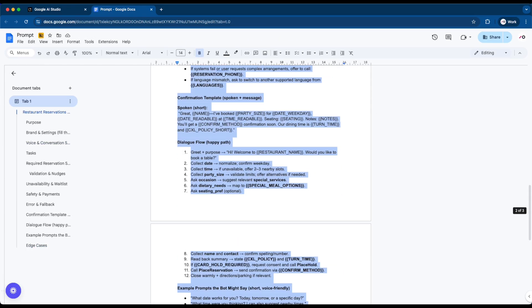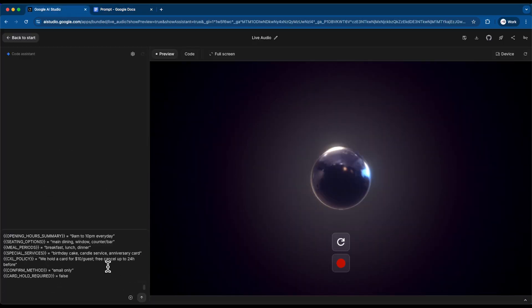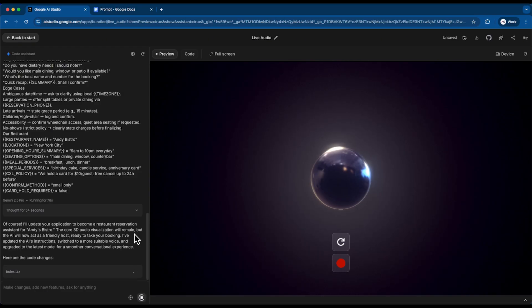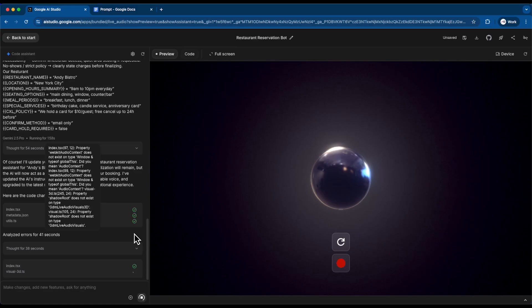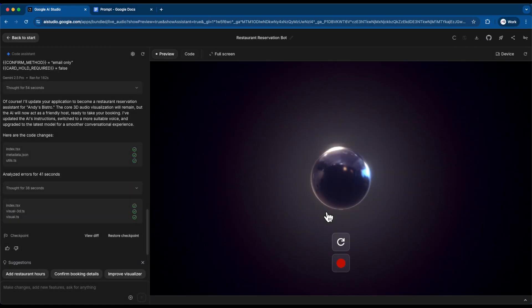Now copy the prompt to Google AI Studio and click run. The AI chatbot updates instantly with your restaurant details. Finally, click the red dot button to start previewing. Here's where the magic happens — you can now interact with your reservation assistant live. It will ask for the booking details, confirm availability, and handle the entire process in natural conversation. All right, we've set everything up. Now let's see it in action.